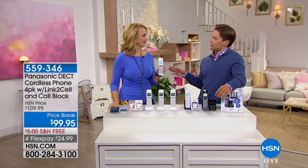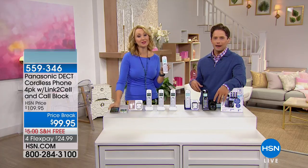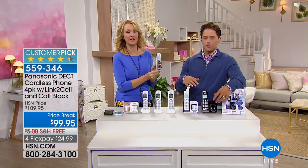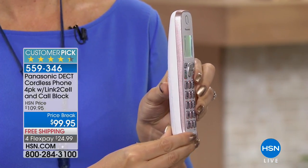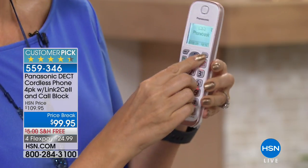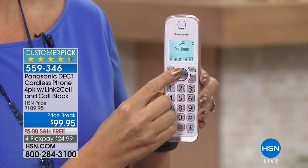Now we've got Panasonic home phones — quite frankly, as far as I'm concerned, if you don't own Panasonic home phones you own lesser quality home phones. They're the number one best manufacturer; every single set we ever do here at HSN goes on to be a customer pick. This is your future-proof model — it can sync with your cell phone so you can answer cell phone calls from your home phones while your cell phone is charging.